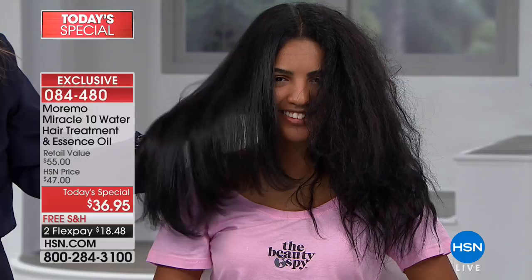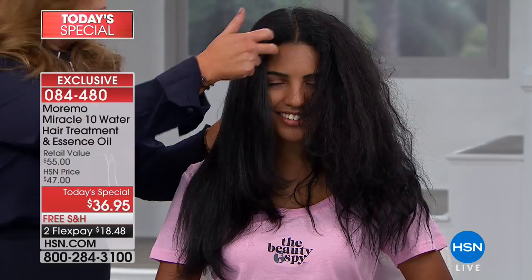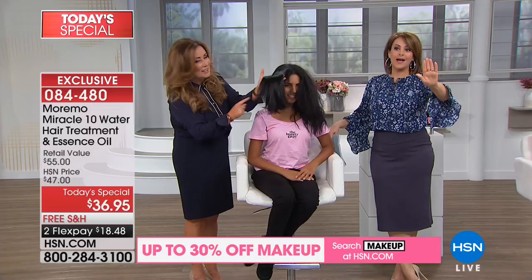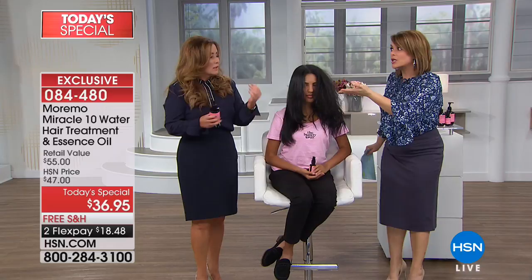I discovered this laboratory called Moremo Science. They actually study hair, and they created a product where you don't have to wait 30 days or 30 minutes — in 10 seconds in the shower, you are able to take hair that looks damaged and transform it completely. I tried this last night in the shower. When I rinsed it off, it was like satin. I could not believe it. Ten seconds — you don't have to leave it on for longer. These are full-size products. Yeah, both very large — it's going to last you for a couple of months.